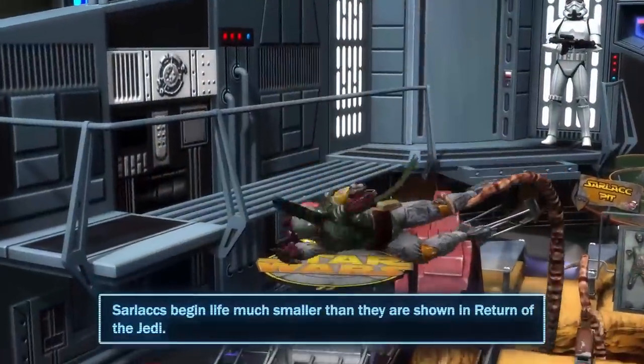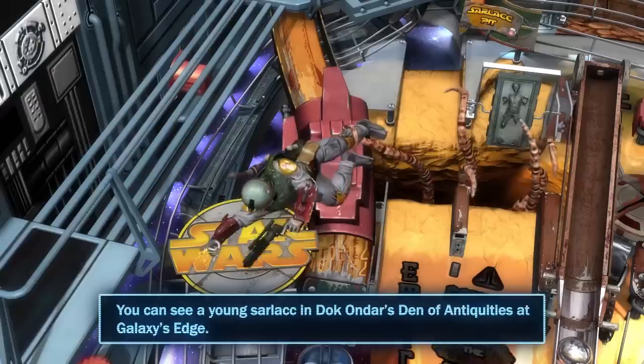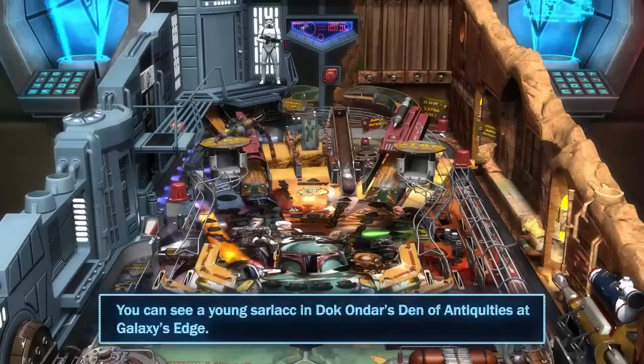Sarlaccs begin life much smaller than they are shown in Return of the Jedi. You can see a young Sarlacc in Doc Ondar's Den of Antiquities at Galaxy's Edge.